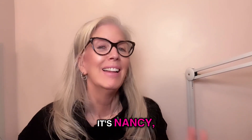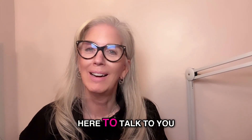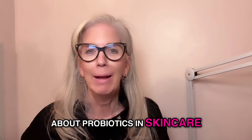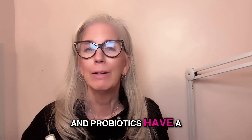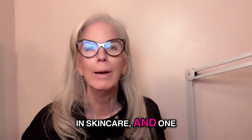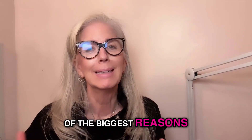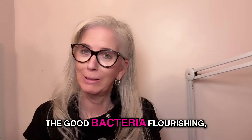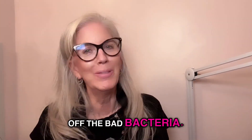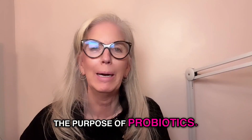Hi Skin Divas, it's Nancy, the Ageless Skin Coach, here to talk to you about probiotics in skincare. Probiotics have a definite reason for being in skincare, and one of the biggest reasons is to keep the good bacteria flourishing and kill off the bad bacteria. That is the purpose of probiotics.